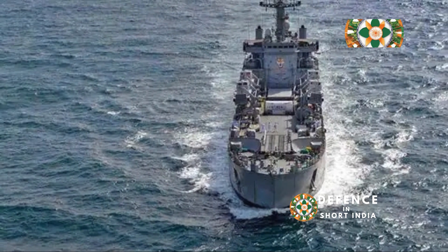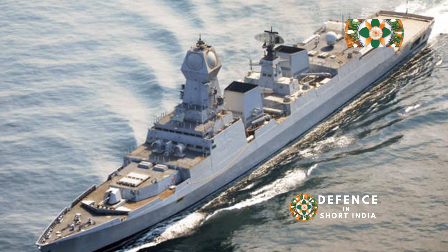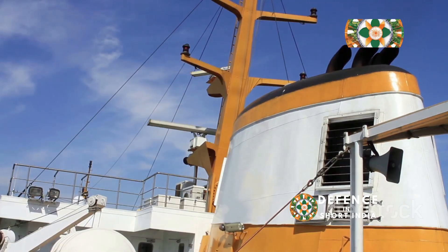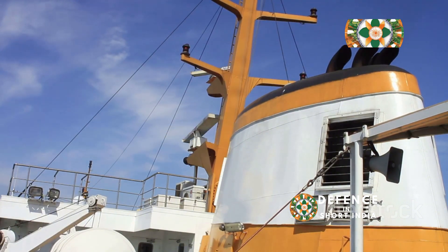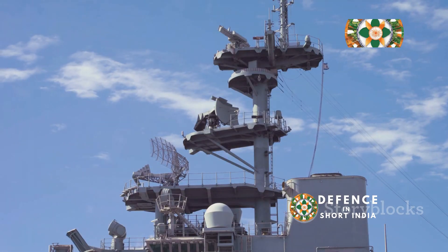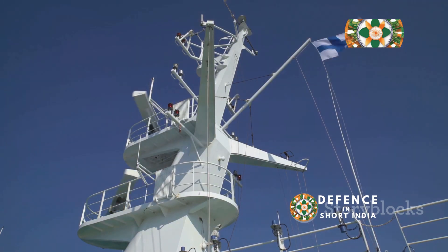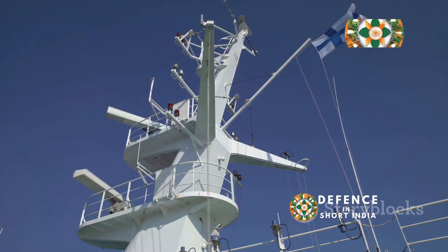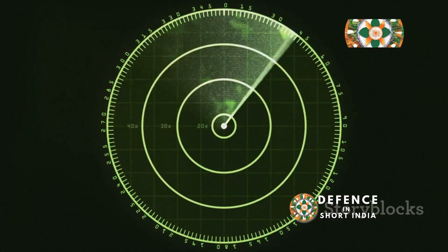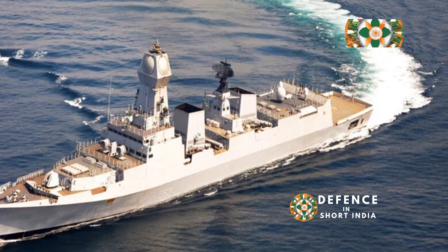INS Kolkata boasts a sophisticated suite of sensors and processing systems, making it one of the most advanced warships in the Indian Navy. These state-of-the-art sensors provide a comprehensive picture of the maritime environment, ensuring superior situational awareness. At the heart of its sensor suite is the EL/M-2248 MF-STAR AESA radar, developed by Israel Aerospace Industries (IAI). This multi-function active electronically scanned array radar provides comprehensive air and surface surveillance, precise target tracking, and effective missile guidance. The AESA technology makes the MF-STAR highly resistant to jamming and capable of tracking multiple targets simultaneously, enhancing its defensive and offensive capabilities.